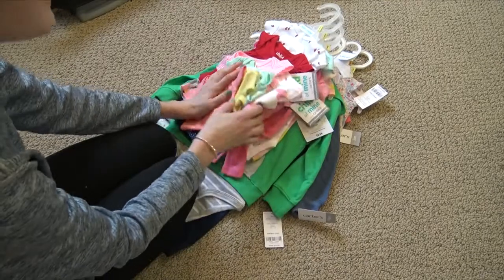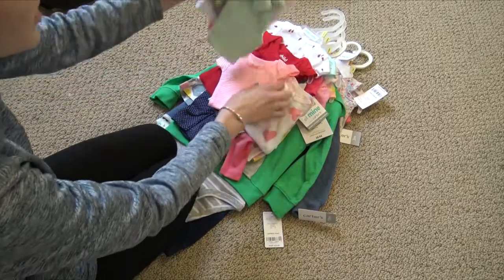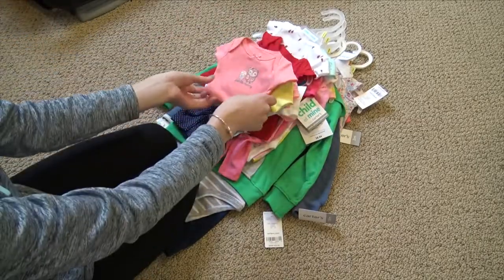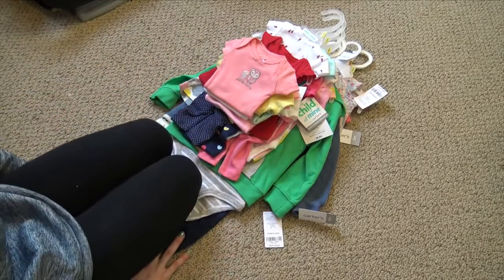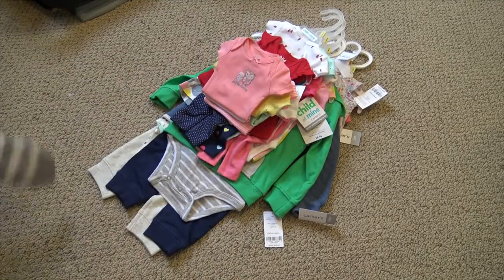The Walmart stuff is for my preemies because they have so much new preemie stuff out, and I don't need any preemie boy stuff, which is why it's all girls. Caleb has so many clothes — if I ever get any for him, I'll probably get them in bigger sizes. But my preemie girls have like no clothes, so I just want to show them to you.